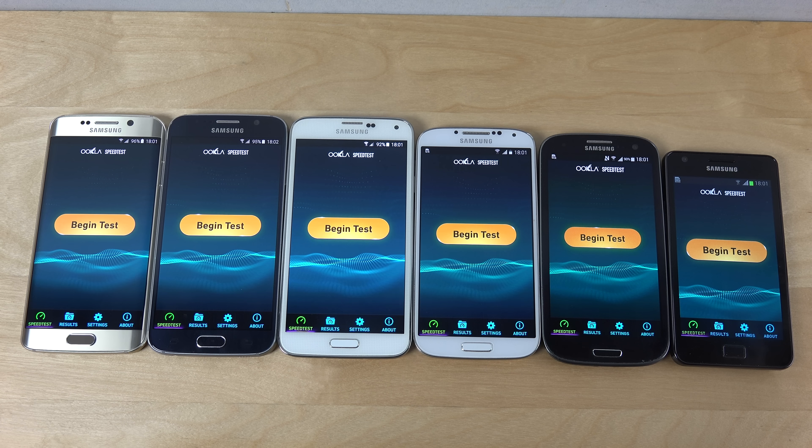Hey guys, so a couple of days ago I made a video with the Galaxy S6 Edge and the Galaxy S6 comparing the Wi-Fi internet speeds versus the iPhone 6 and the 6 Plus, and that video turned out to be a success. So I thought I'd just do another video here with Samsung's high-end phones that they've been releasing over the years.